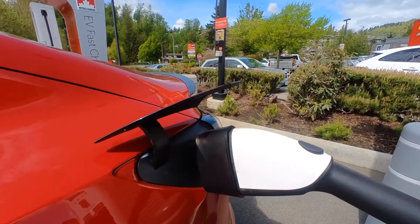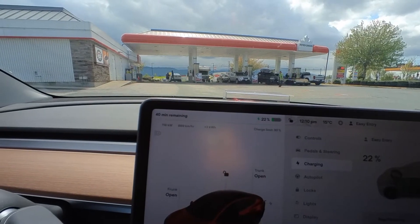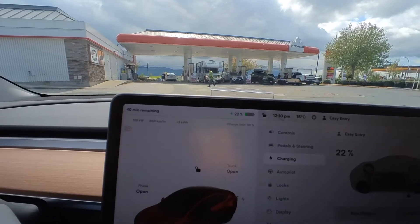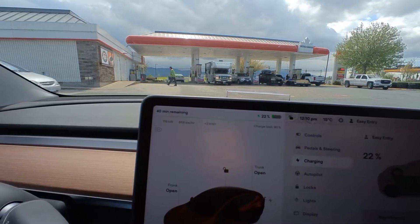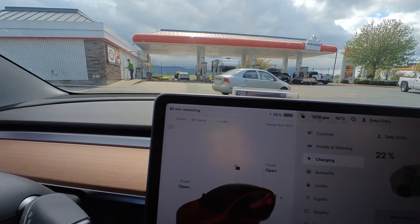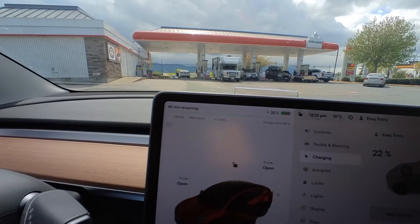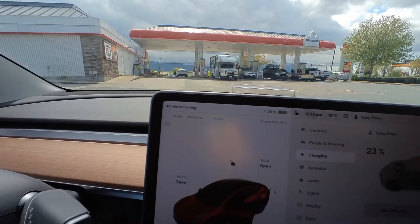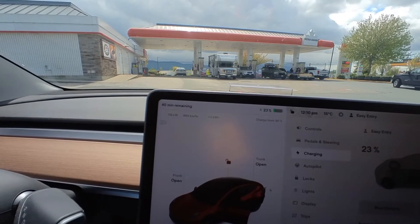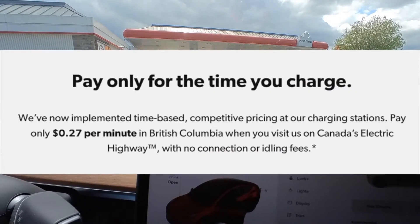I've got the green flashing light. Right here I'm getting 119 kilowatts at a state of charge of 22%, again for half the price of Electrify Canada's 57 cents. Electrify Canada charges 57 cents per minute for anything above 100 kilowatts, whereas the Petrocan charger just charges 27 cents straight up, no matter what, per minute.